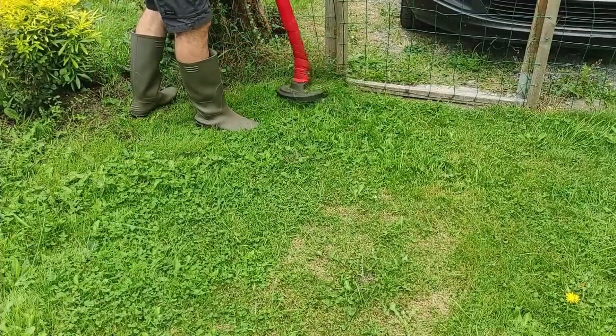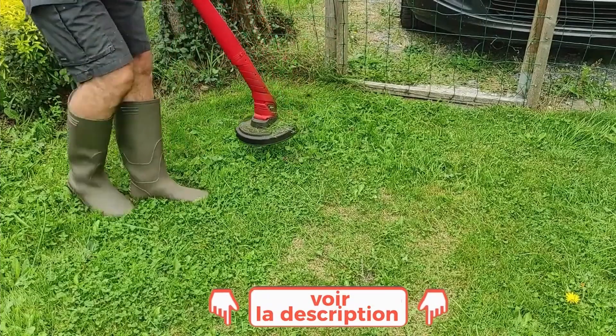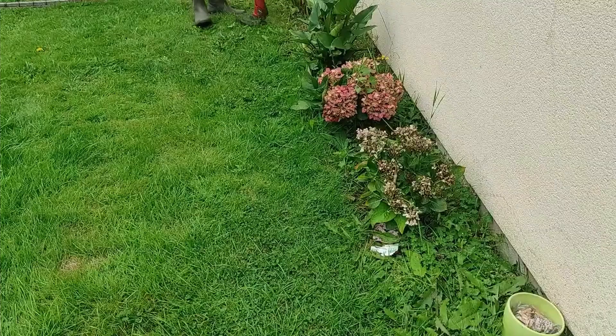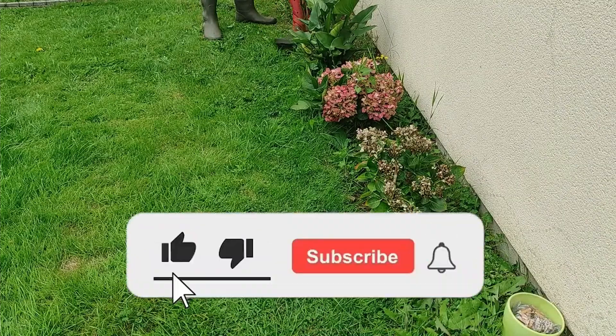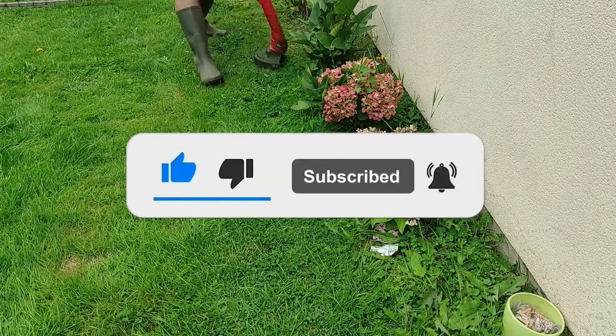Now, I invite you to go to the description of this video and click on the links to get all the most complete specifications and the best prices that we have found for you on the internet. If this video helped you make up your choice, put a like on this video — it really warms our hearts — and subscribe to the Top Tech channel to stay informed of our next videos. Until next time, it was Top Tech, ciao ciao!